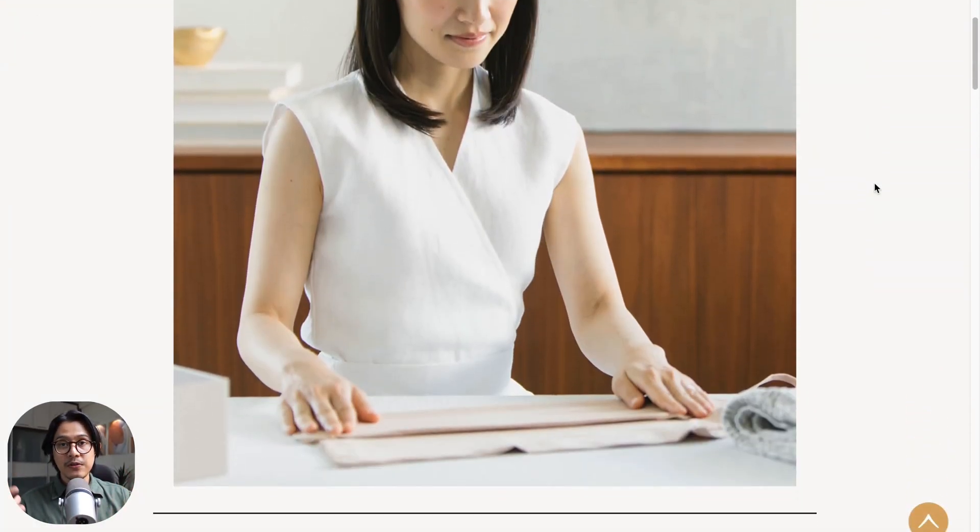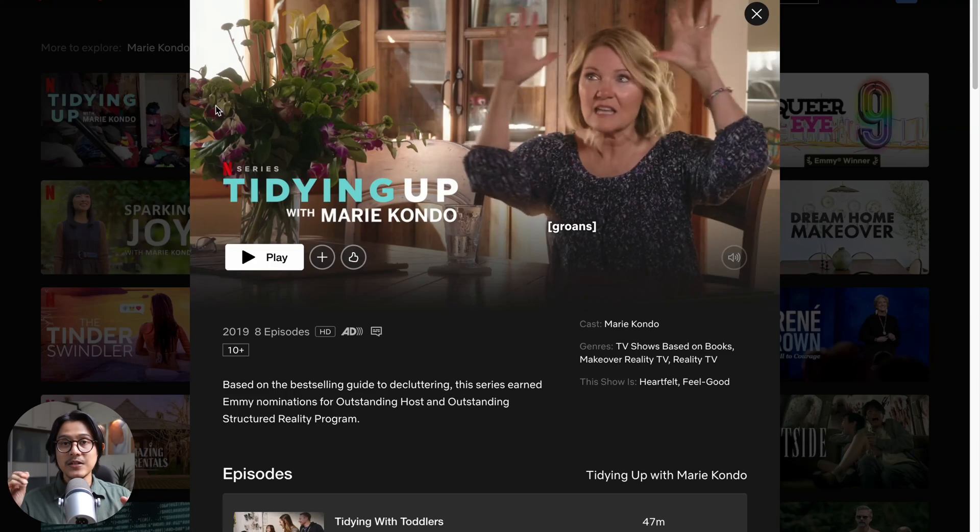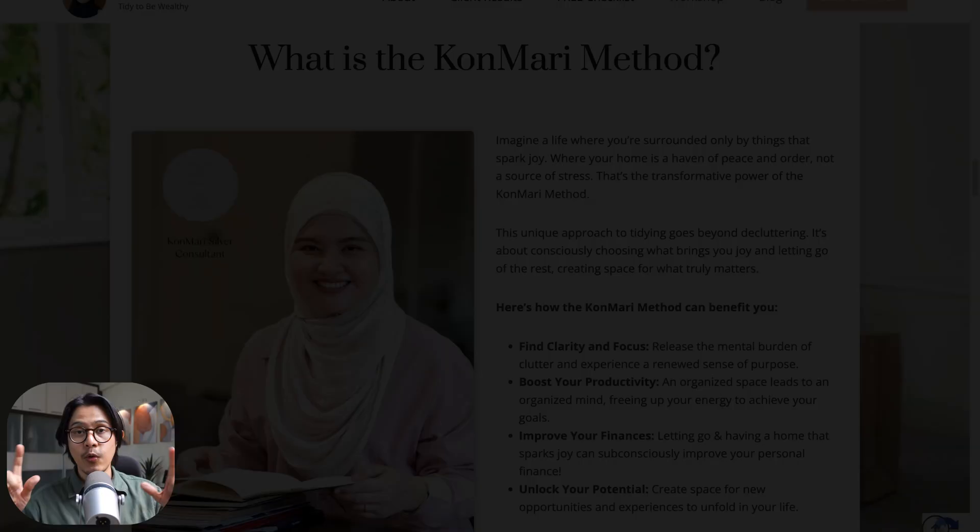A little context for this particular client: she has a nine to five job, but she also has a side business as a KonMari consultant. There's this Japanese lady who founded this movement — she's really famous on Netflix. She goes to people's houses where the houses are really messy and helps the owner tidy and organize. The original lady is so famous she opened a coaching program for others to become certified KonMari consultants, which is exactly what my client did.